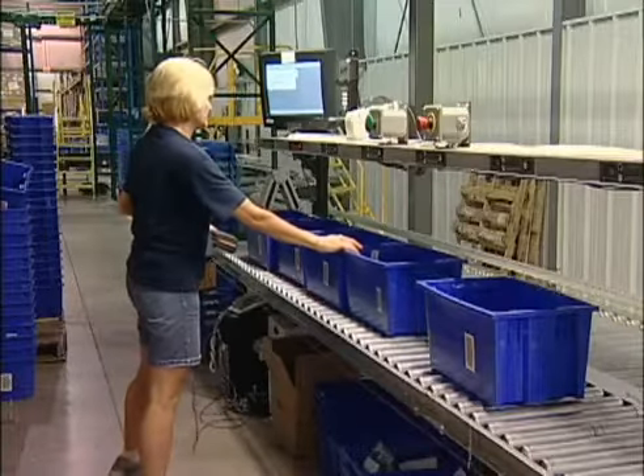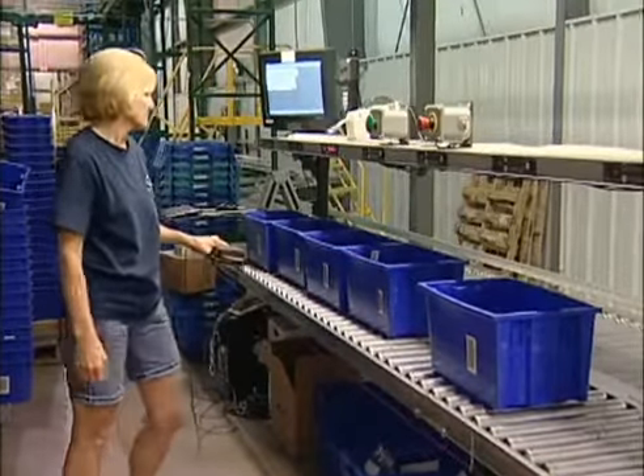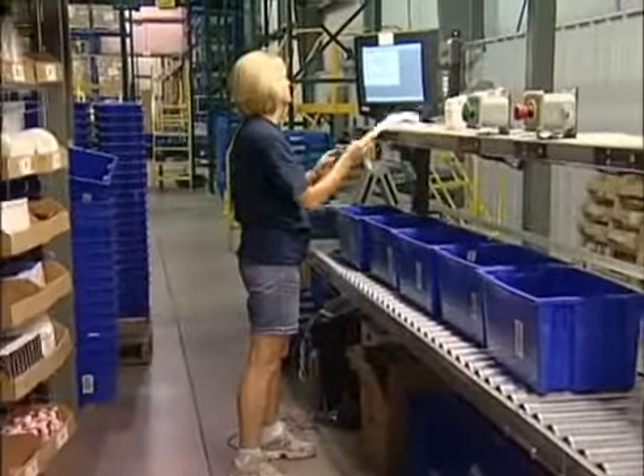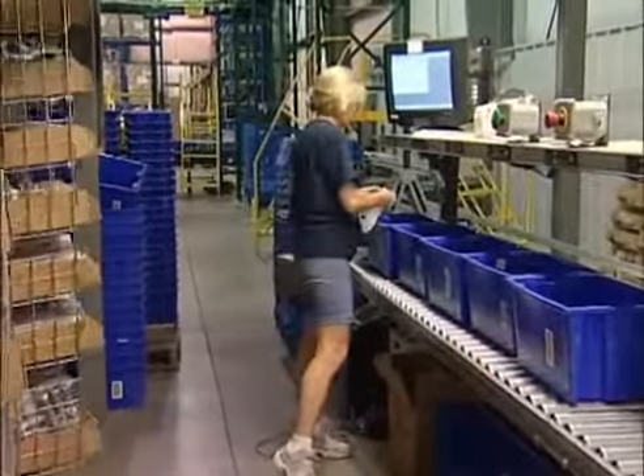The operator then scans the license plate on each tote, associating it to a batch light and a specific order. The carousels begin to rotate and position automatically for picking.